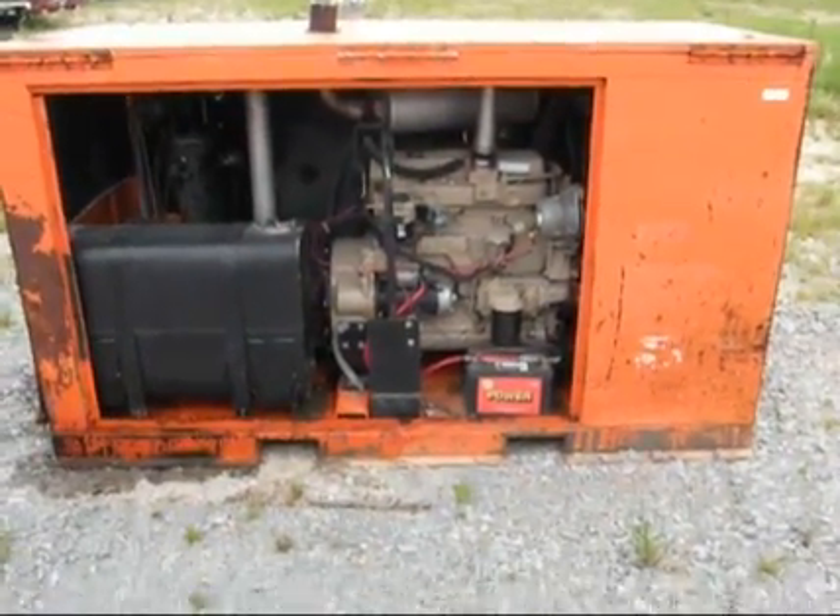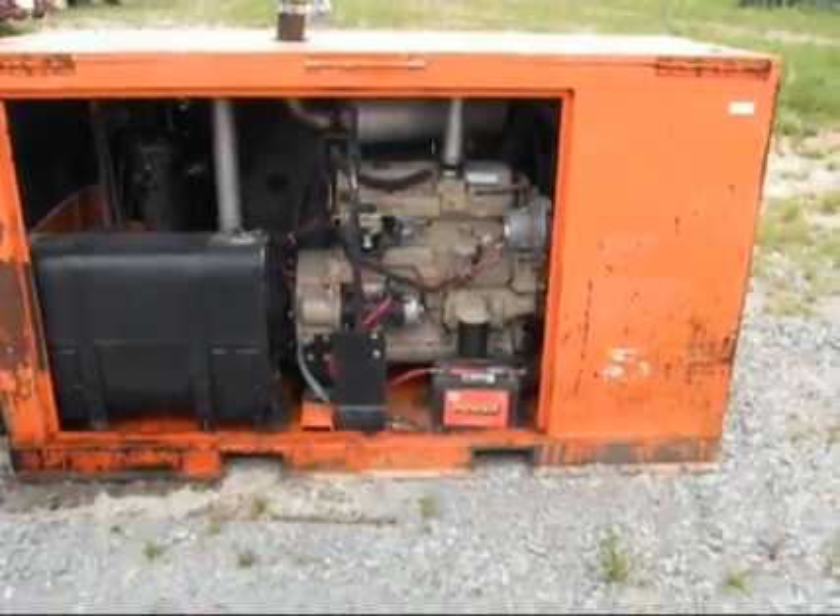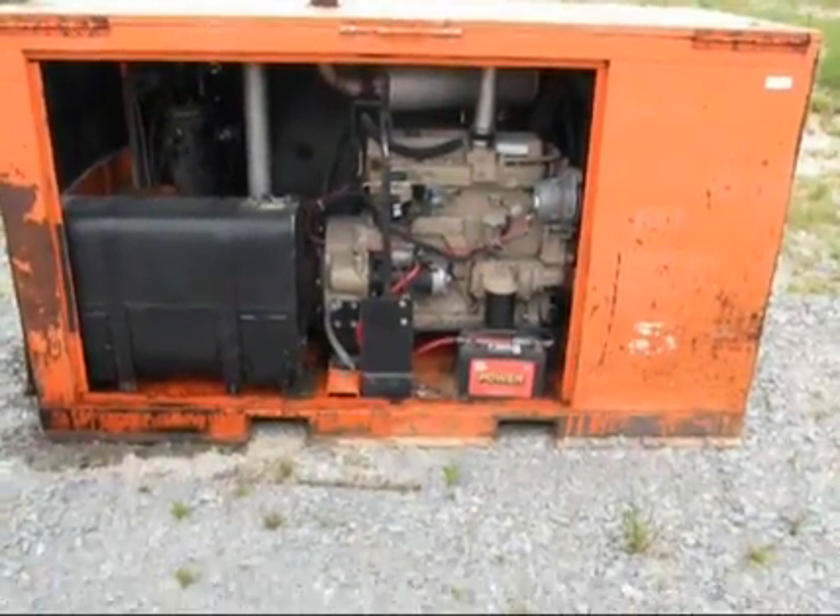We have an air compressor, guys. John Deere 4.5-liter Powertech engine. A very, very clean engine and compressor unit.